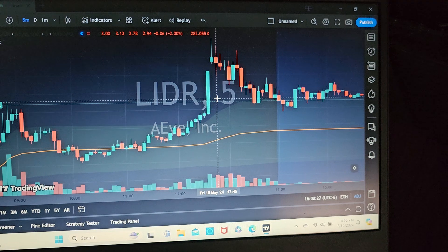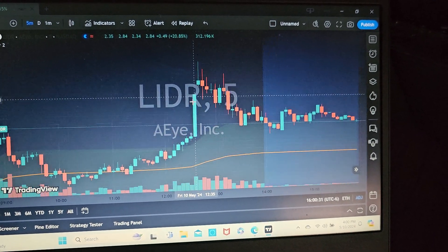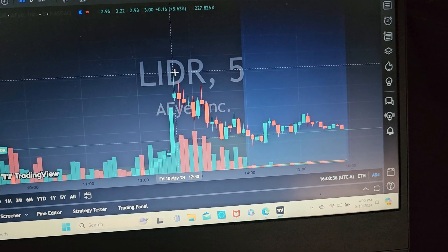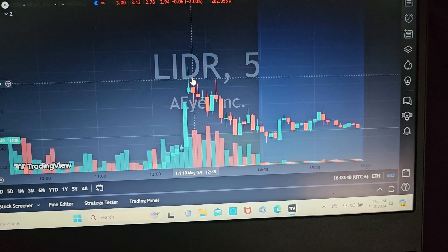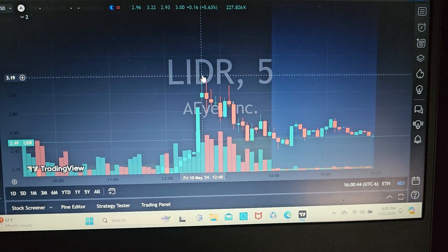It had such significant movement that it actually halted for about five minutes. The general rule of thumb is when the halt resumes, a lot of times — especially if it gaps up — you want to try to sell as quick as you can, because a lot of times it pulls back. I got a little greedy when I saw that it popped up more.